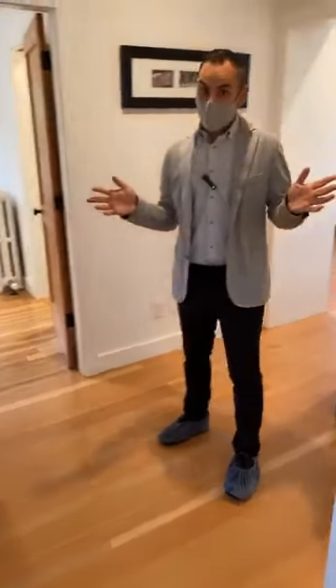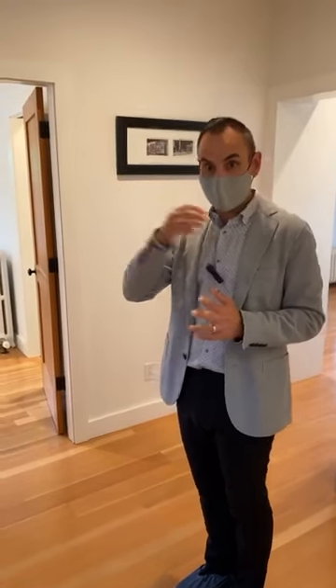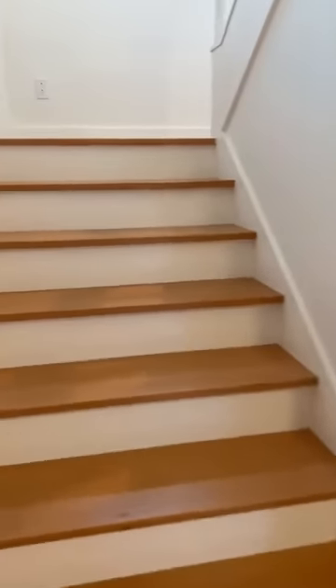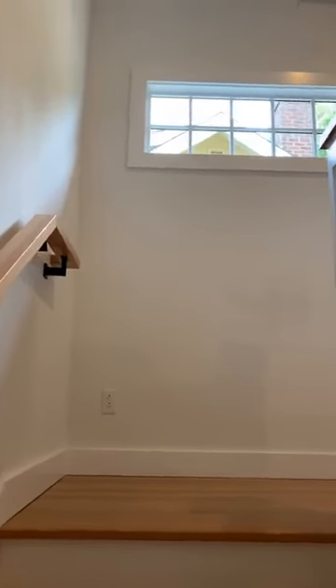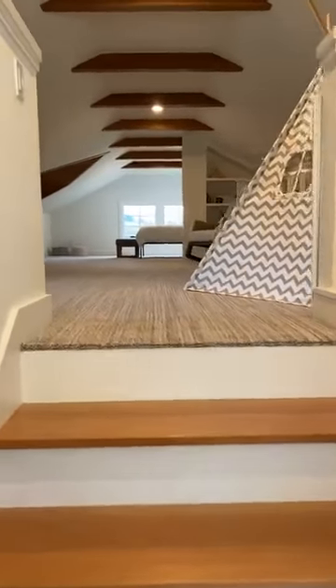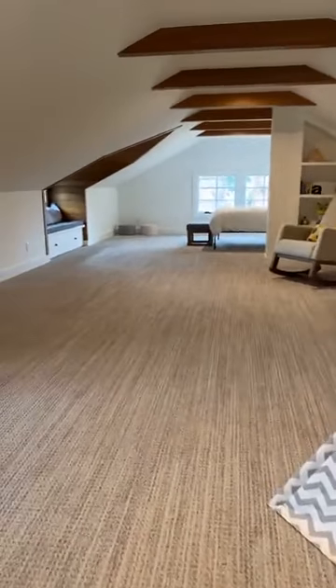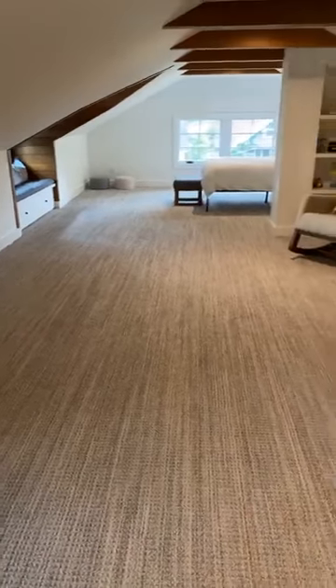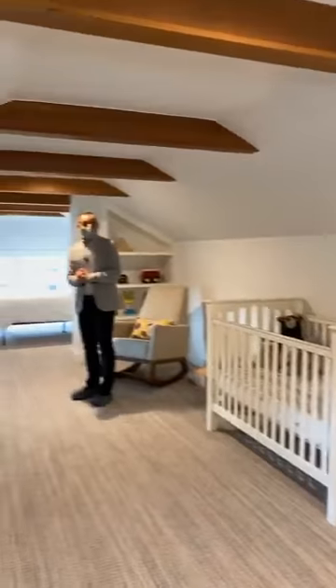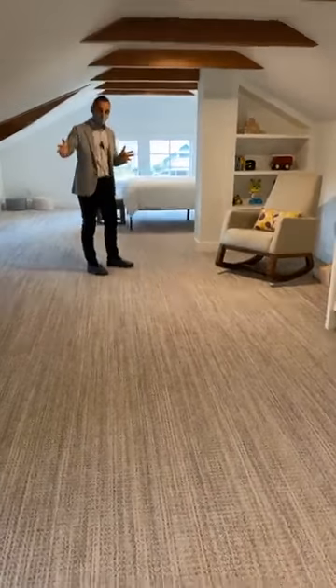The basement and the third floor attic expansion are both really special spaces. Going up the stairs — which were expanded and renovated into a very wide stairwell with lots of space and light — you feel like the third floor is just part of the main level of the house. This entire area is about 300 square feet, one big open space — like a big open loft bonus room. You can give it many different names; right now they use it as a half nursery, kids play area, and half guest room.